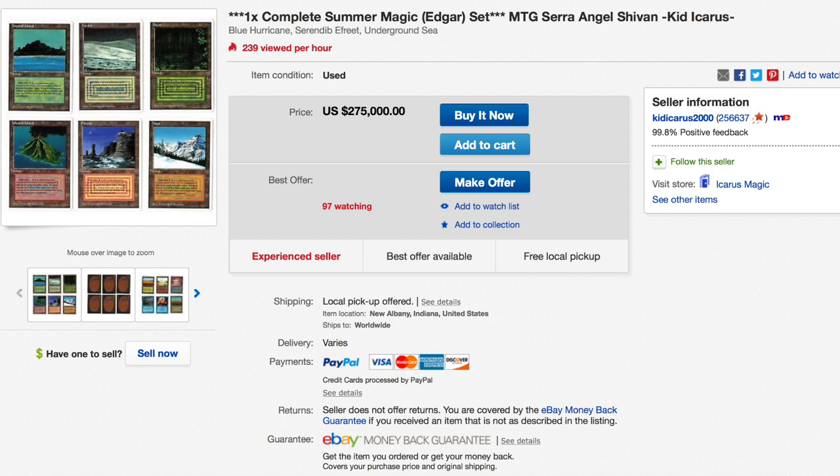Now, the way to tell the difference is there's a 1994 copyright date on the bottom left of the card where the artist's credit is. Revised cards do not have this date, and this is the best way to tell Summer Magic from Revised.